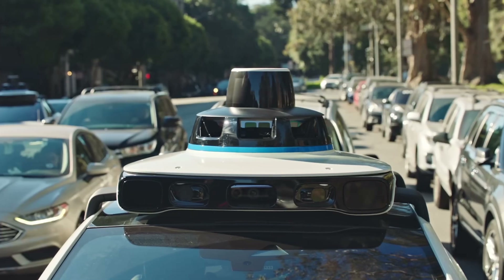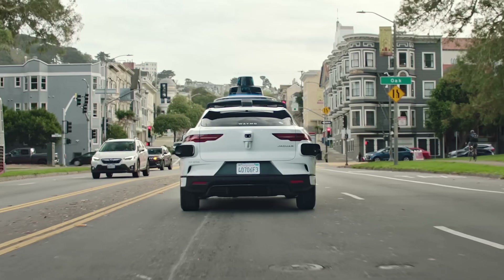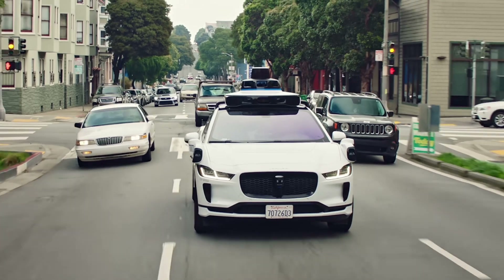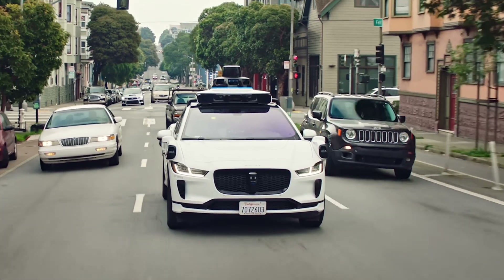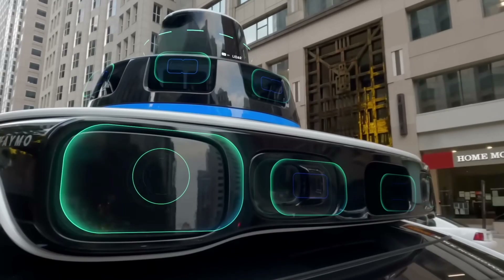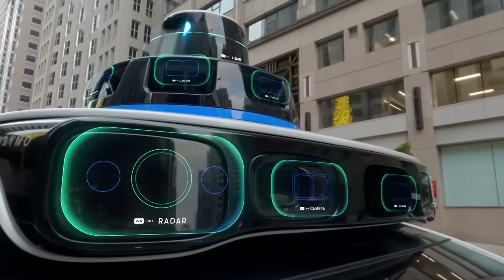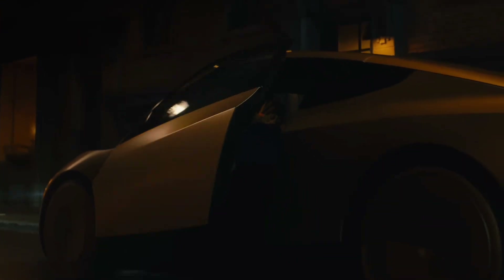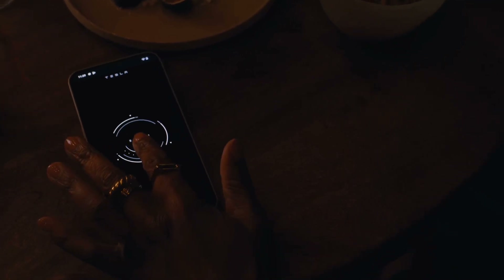It all comes down to the technology behind the wheel — or rather, the lack of a wheel. Self-driving cars rely on a complex system of sensors, cameras, and GPS to get around. They're constantly scanning the road, predicting what might happen next, and making adjustments on the fly. And it's not just about the tech itself — it's about how it's all integrated to create a seamless driving experience.